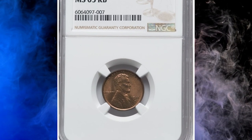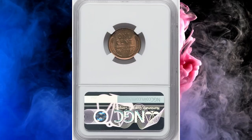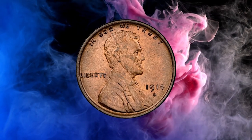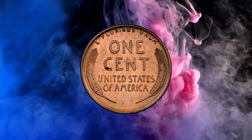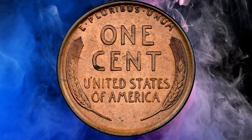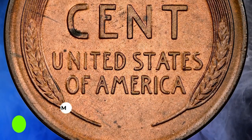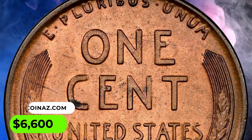Number 12: Here is a 1914-D Lincoln Cent in MS65 red and brown condition. According to Heritage, the 1914-D has a secondary key date status compared to the 1909-S VDB, but it is actually the scarcer coin in high grade. This gem red and brown example displays satiny luster and well-defined motifs with minimal die erosion in the margins. A carbon spot on the bottom of the C in cent is a pedigree marker. It was sold for $6,600.